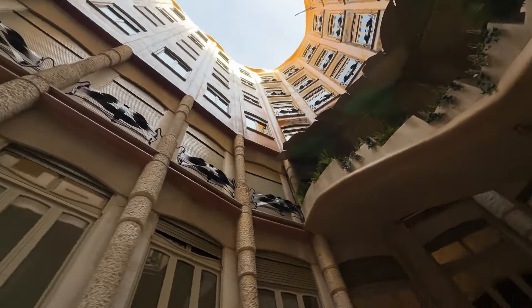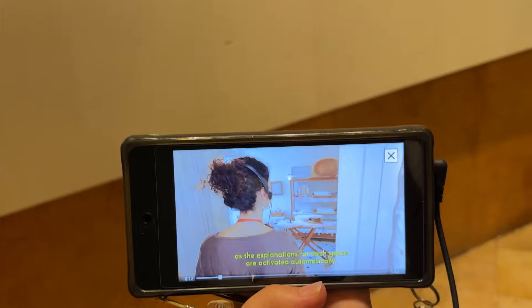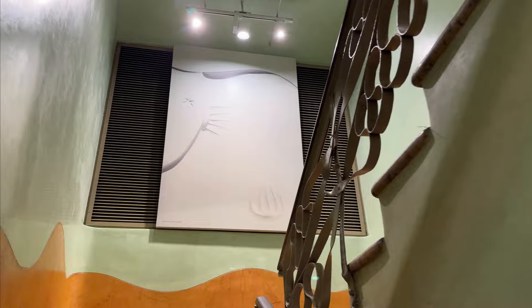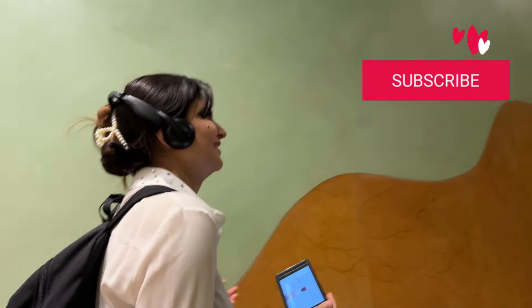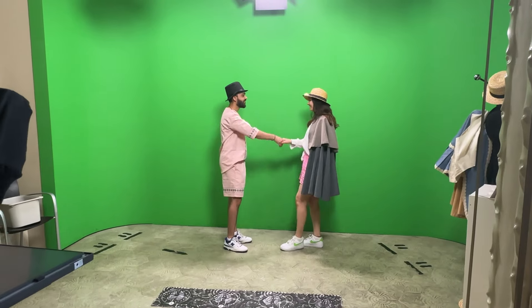Upon entering, you have the option to take the elevator to the top, but we decided to take the stairs instead. Let me tell you, it was a workout! The stairs were a bit of a challenge but we couldn't stop laughing about it along the way.